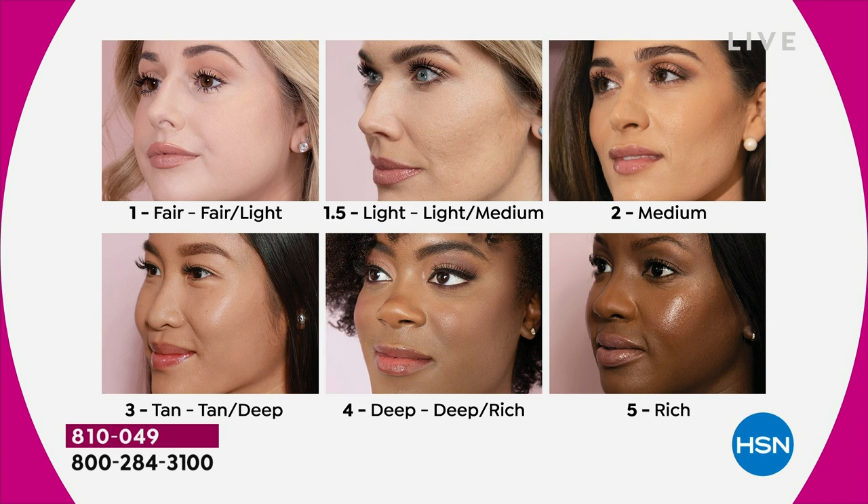Anyone can make a concealer that covers dark circles, but is there one out there that really goes after texture in the skin? We're talking about thinness underneath the eye, crow's feet. When you look in the mirror, what do you point out first?